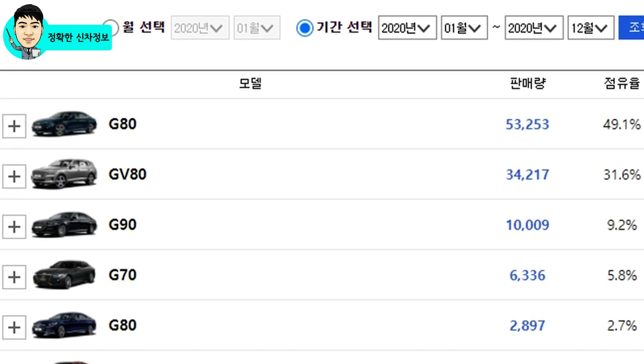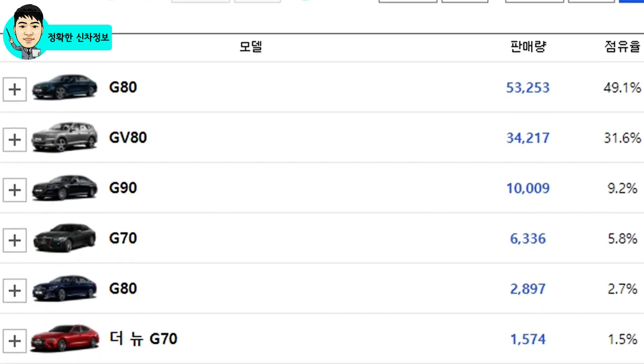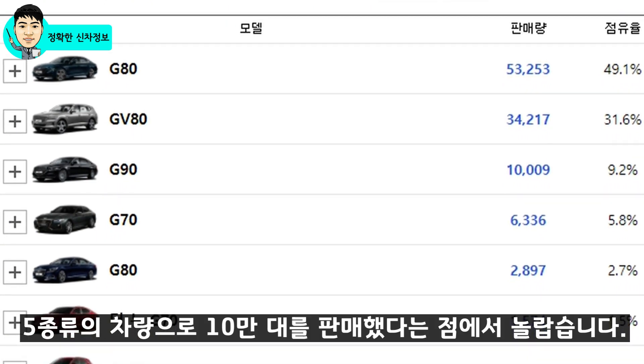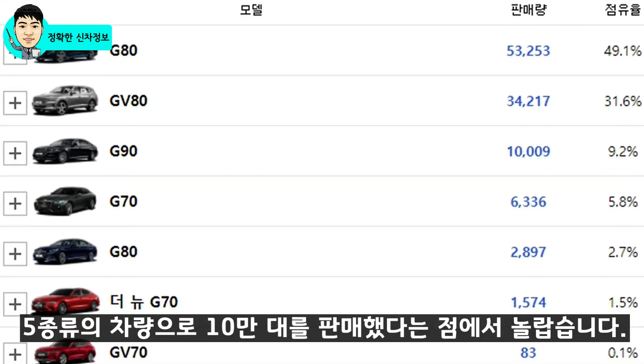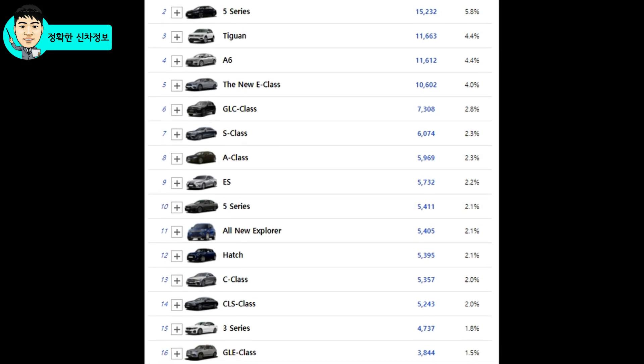특히 세단인 G70, G80, G90 그리고 SUV인 GV70, GV80 이렇게 다섯 종류의 차량으로 10만 대를 넘게 판매했다는 점은 정말 놀랍습니다. 이렇게 비싼 차량들이 이 정도로 팔리나요?